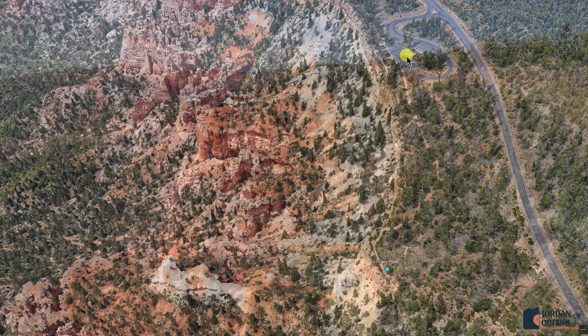The Farview parking lot also has a trail that goes to Piracy Point — it's a dirt trail. It's a pretty short hike, but at the end of the trail you'll see Piracy Point, and then you can take it back to the parking lot when you're done.